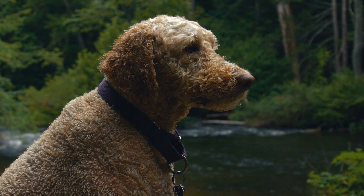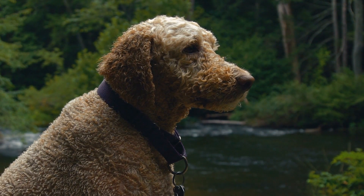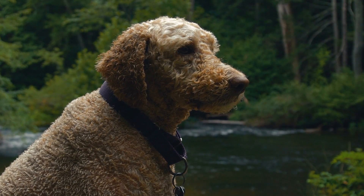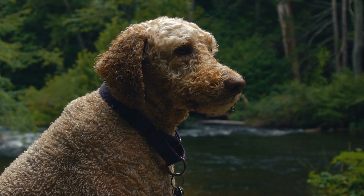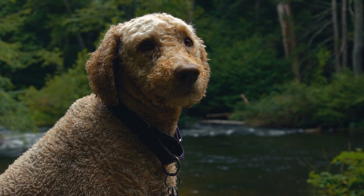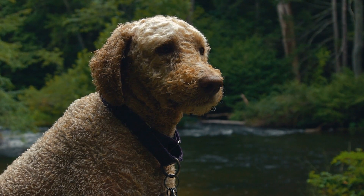Temperament. The Labradoodle is known for its balanced and friendly temperament. They are social dogs who enjoy human company and get along well with other animals. They are affectionate, loyal, and develop strong bonds with their families. Their calm and patient nature makes them ideal companions for individuals of all ages.